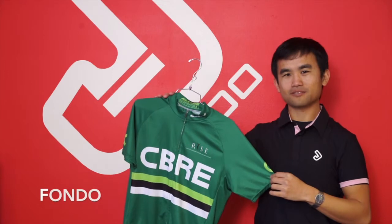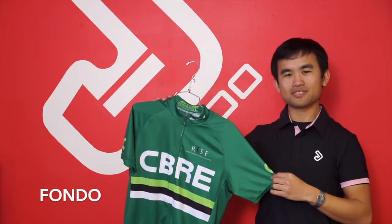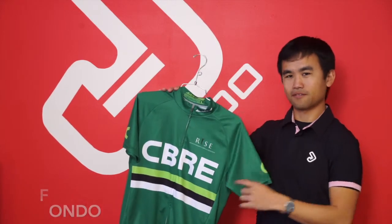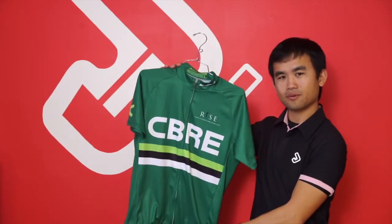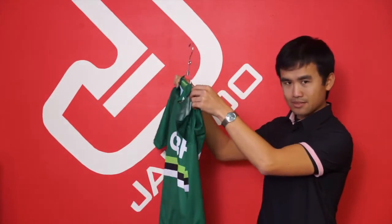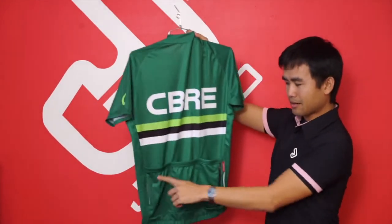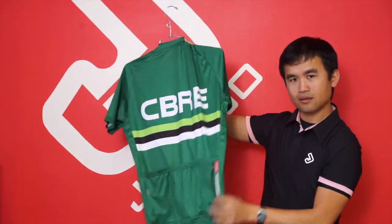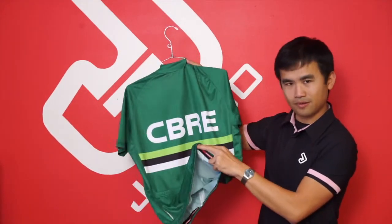Our most popular product is the Fondo jersey. This jersey is made of a performance moisture-wicking fabric called AirServe. It features a full-length hidden zipper, open sleeves, side panels, three cargo pockets on the back, one zipper valuables pocket, as well as a waist gripper.